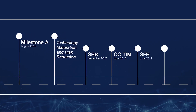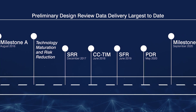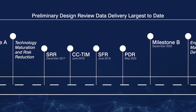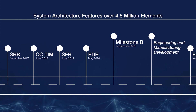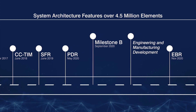During Sentinel's technology maturation and risk reduction phase, the program successfully executed numerous design reviews and made great progress in prototype development. The program's successes have put the nation in the strong position to execute Sentinel design, test, and early production activities with time certainty and within costs.